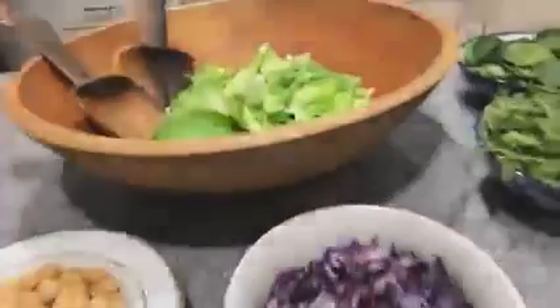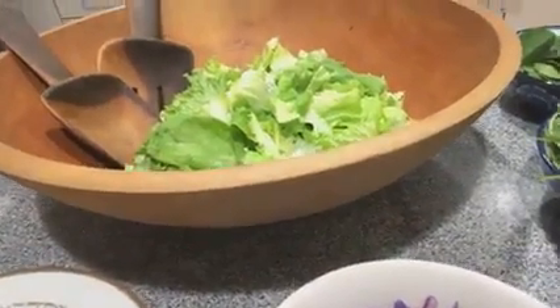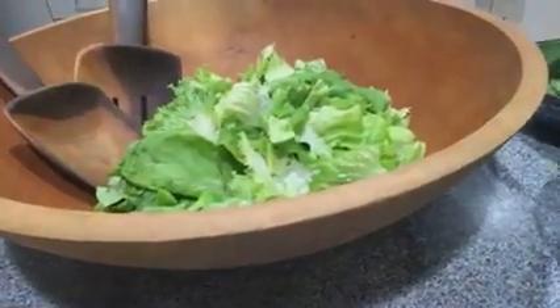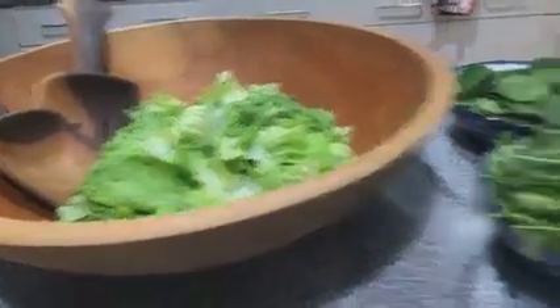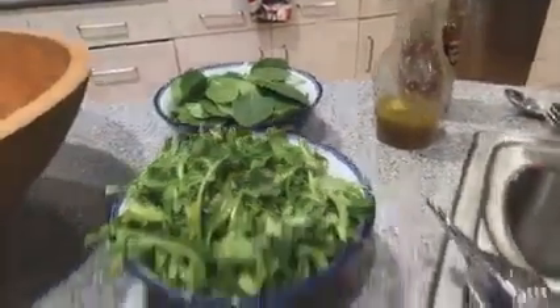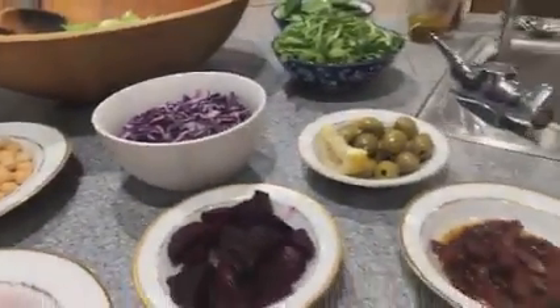We've got some leafy greens — like a butter lettuce. Anna said she doesn't like arugula and spinach, so I'll put that on the side, and whoever wants some arugula and spinach can add it to their salad. People can choose what they want. I don't like to put everything in the salad because then if you have any leftover, it makes it kind of wet.